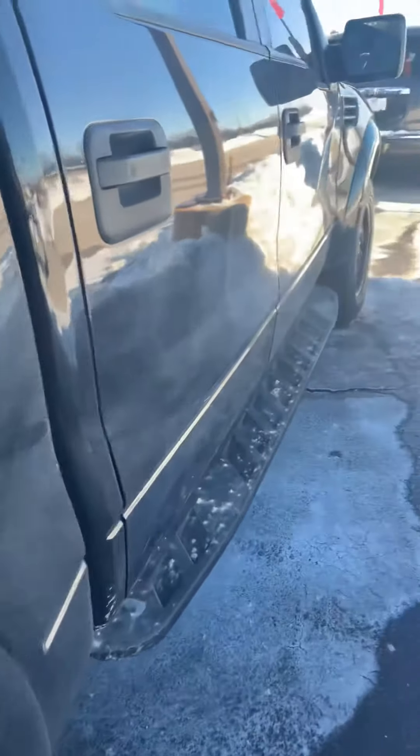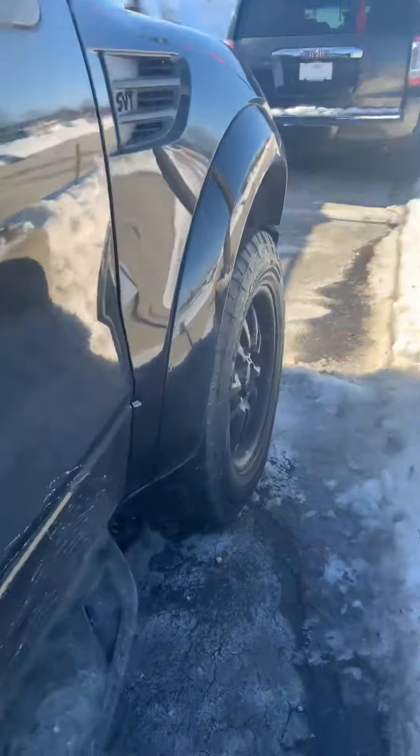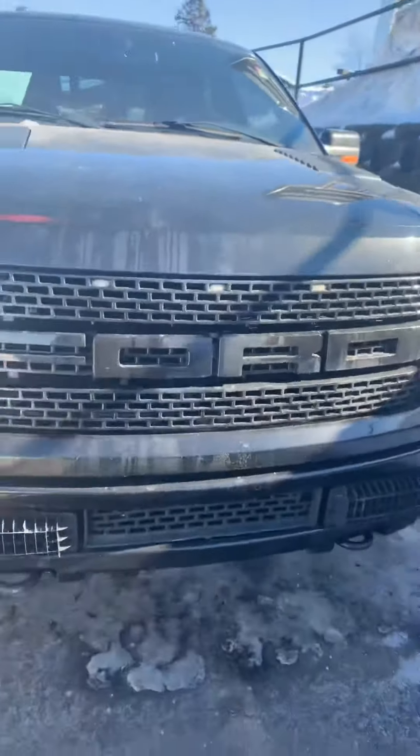If you haven't had the opportunity to drive one, give me a call at 262-754-9600 so I can show you what this Raptor, as well as the Boucher family, has to offer.